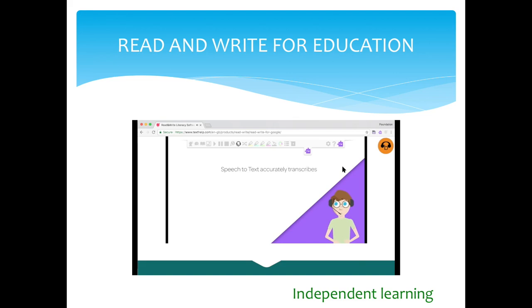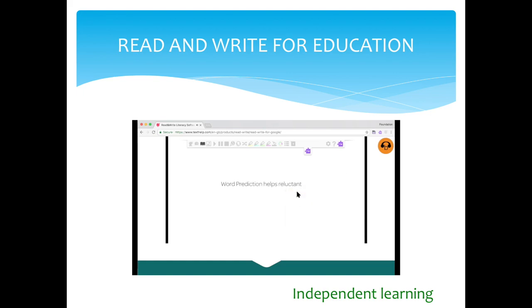Speech-to-text accurately transcribes your students' words as they talk — it's ideal for capturing thoughts on the fly, especially for people who find typing tricky. Word prediction helps reluctant writers, offering word suggestions as you type. There's a talking dictionary, picture dictionary, and fact finder that make research faster, easier, and more fun. There's also a translator for other languages such as French and Spanish. These colored highlighters are useful for collecting and summarizing key information — just pick out key points and gather them together in a new document.